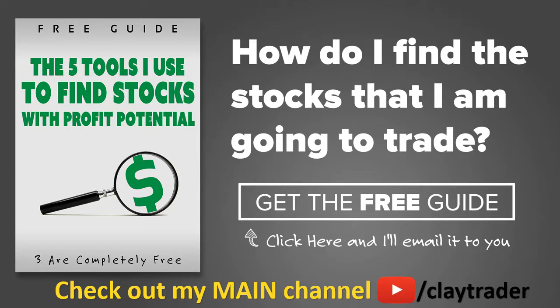One of the most popular questions I get is: hey Clay, how do you find the stocks that you trade? So what I've done is put together a free resource guide where I talk about the tools I use to locate stocks that I find interesting and think may have potential. If that sounds like something that could add value to you as a trader, by all means click right there to get access to the guide. The guide itself is very short and to the point, and like I say, it is free.